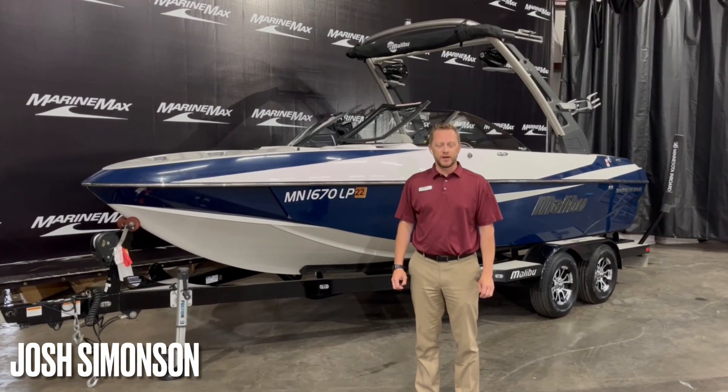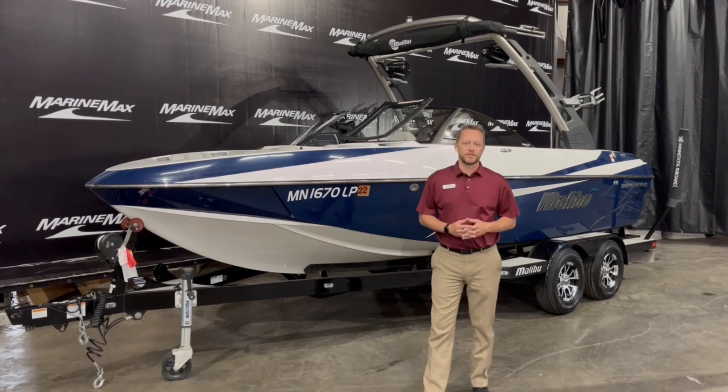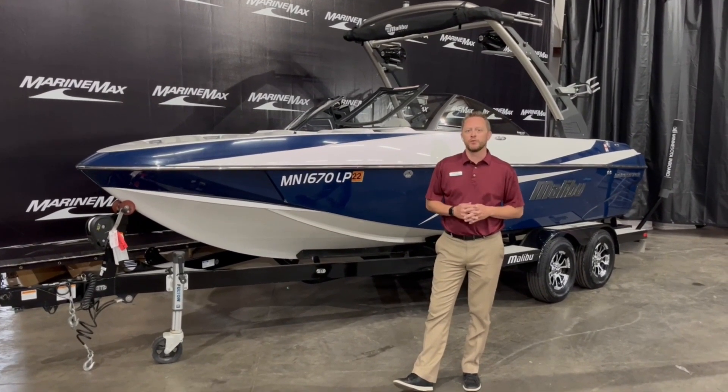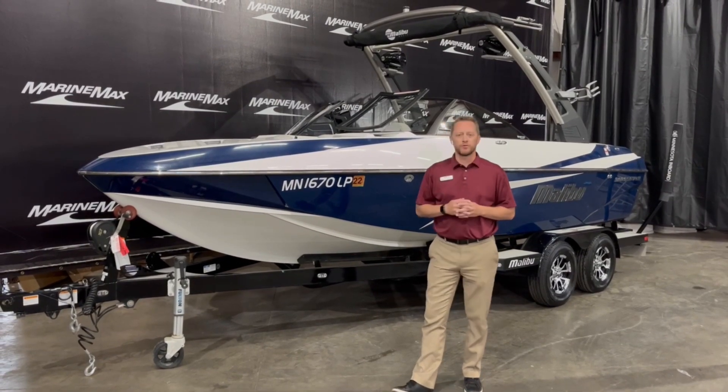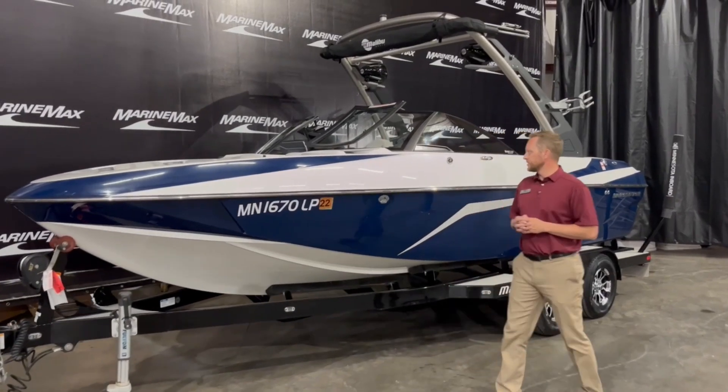Welcome to Marimax of Rogers. My name is Josh Simons and I want to walk you through a 2017 21 VLX from Malibu. This is a traded unit we just got in, and I wanted to walk you through the entire boat. Let's take a look at the outside first.